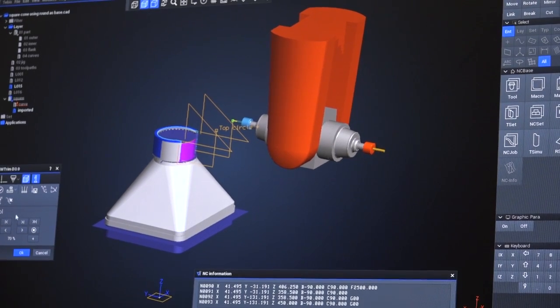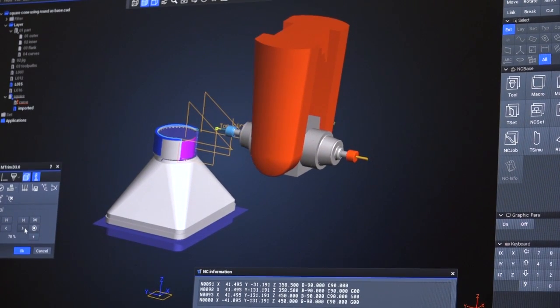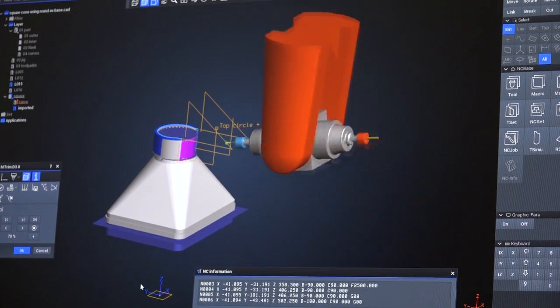And how about the programming — is it straightforward? Well, that's one of the reasons we chose Tebis. Looking around, it seemed to be one of the simplest systems to learn how to use. Obviously we had some idea of five-axis trimming before because we had a previous system, but it was not up to the standard of Tebis, and yes, primarily Tebis has been very good and quite easy to learn.